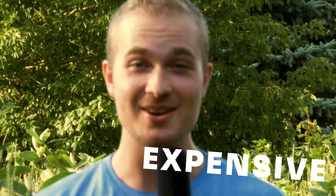Webflow is too expensive. Have you heard that before? I sure have and I'm getting a little tired of hearing it. I'm gonna debunk this myth in three minutes.